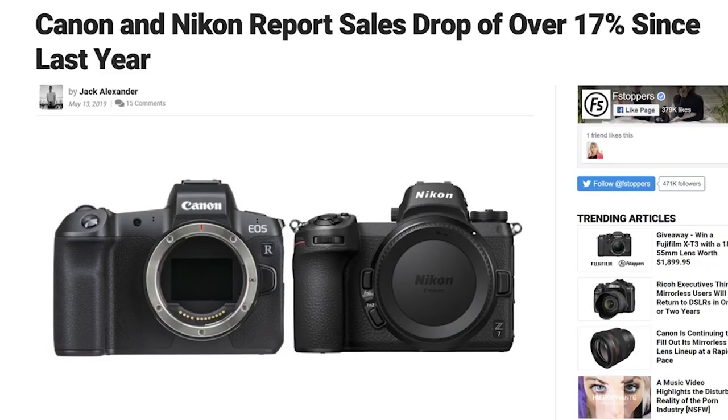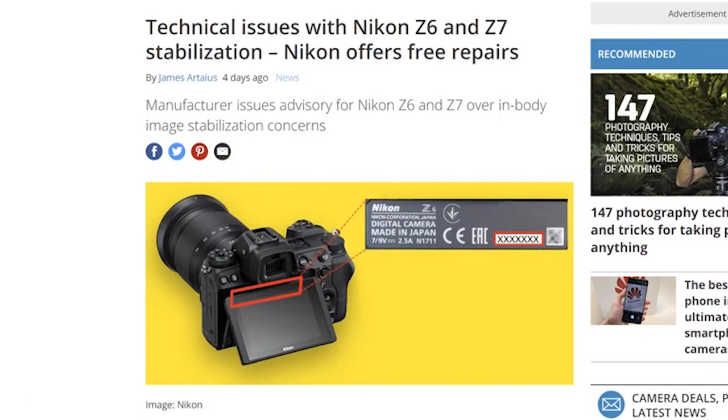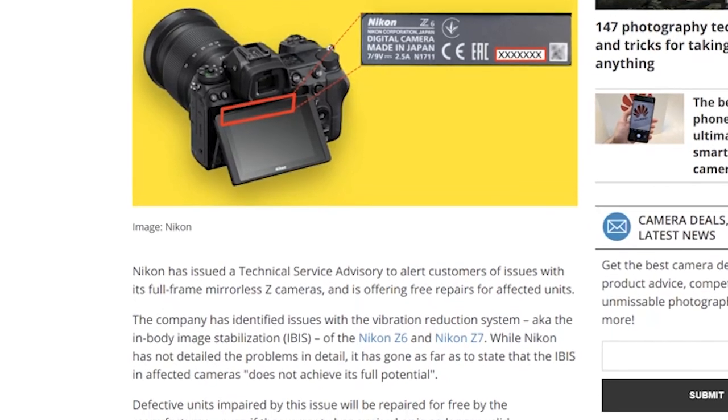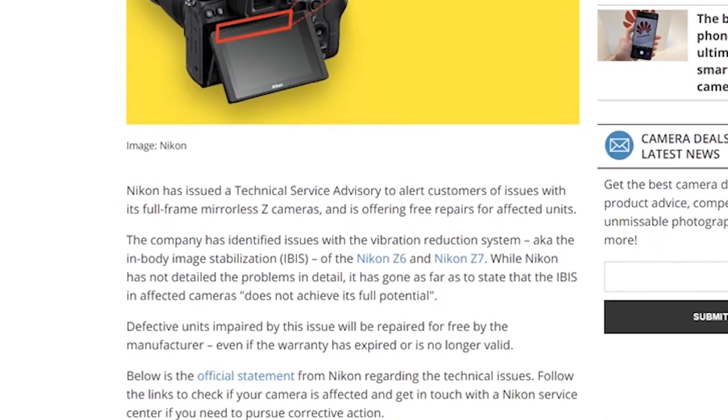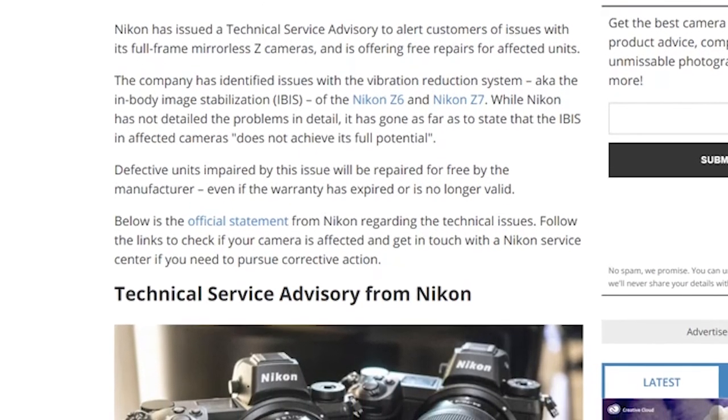About a week ago, Nikon dropped its much-anticipated firmware update for the Z6 and Z7, adding eye detection, AF performance, and overall stability updates. And then just a few days later, basically issues a recall on both of these cameras. Apparently the IBIS on the Z6 and Z7 isn't performing as it should. This is a massive inconvenience — spend the time, get it right the first time, release it when it's ready.